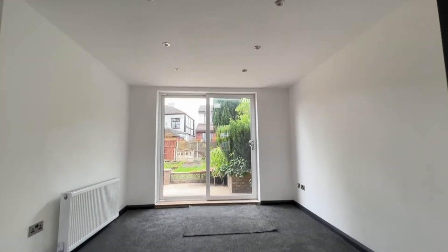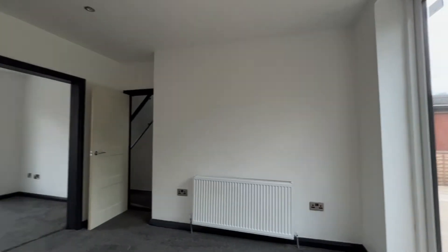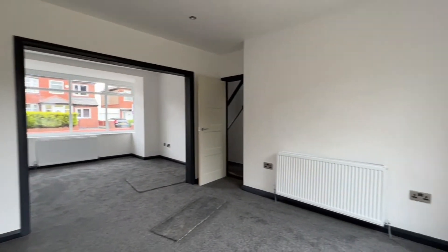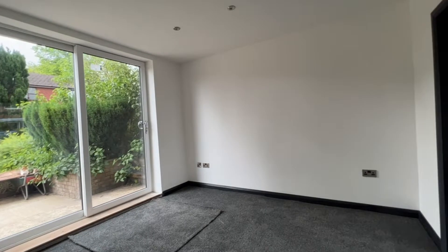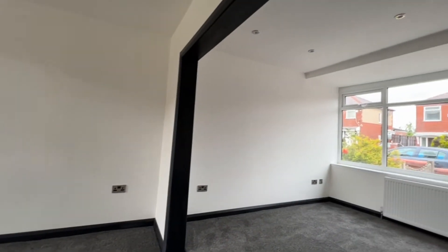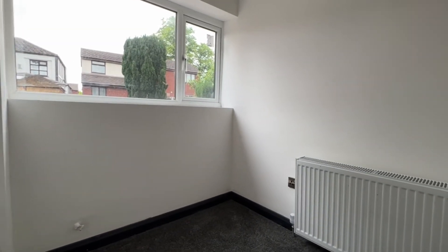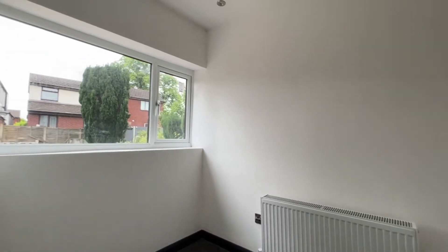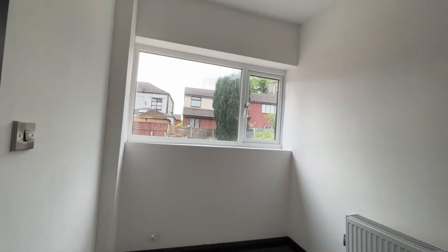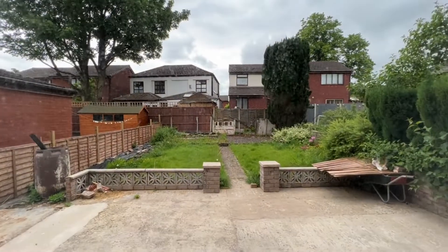We've got inset ceiling spotlighting and beautiful patio doors that step out onto the rear garden, with lovely carpet throughout. We'll step into the dining room, the breakfast room, the study — whatever you want to use this space for. It's fantastic. At one point in the property's history this was probably the kitchen, believe it or not. There's a lovely big window overlooking the rear garden.